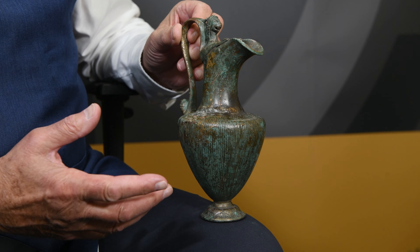Well, this is a pretty little thing, isn't it? It's made of bronze, it's Roman, it dates from the first century BC to the first century AD, and it's called an oinochoe.